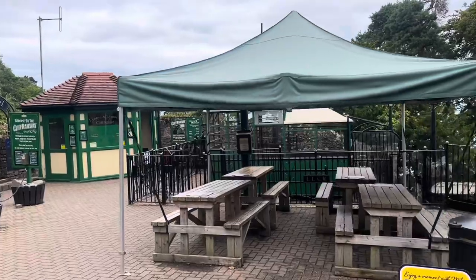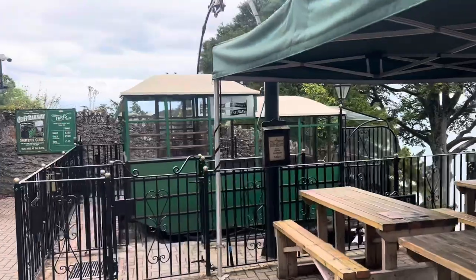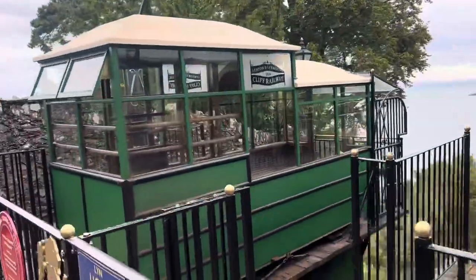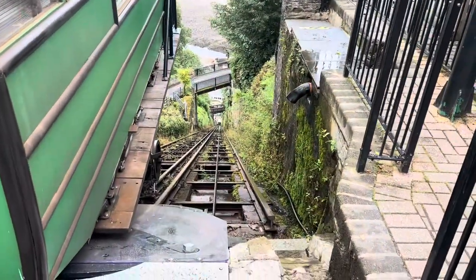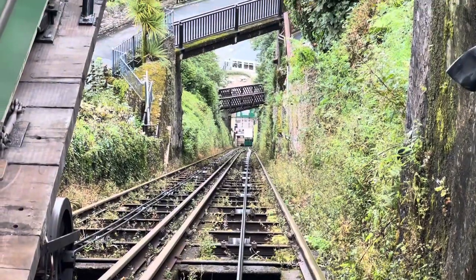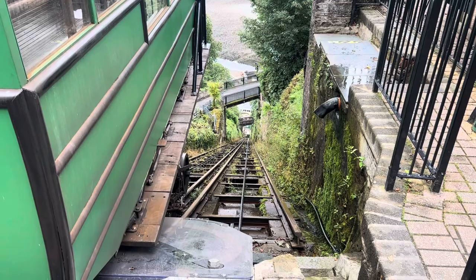So just behind here is the cliff railway. Looks like just the one, but it looks like it's a steep trip to the bottom — look at that. It says two; there's one at the very bottom. Zoom in there, you can see it. Look at that — it's kind of scary.